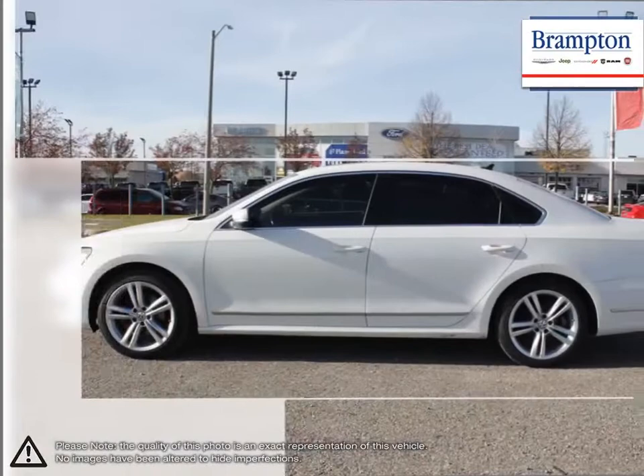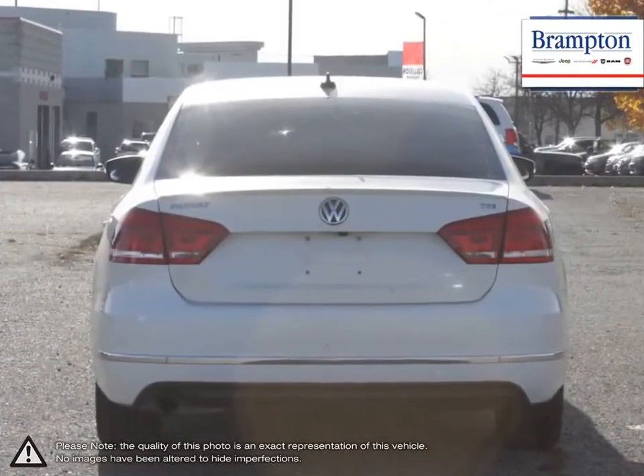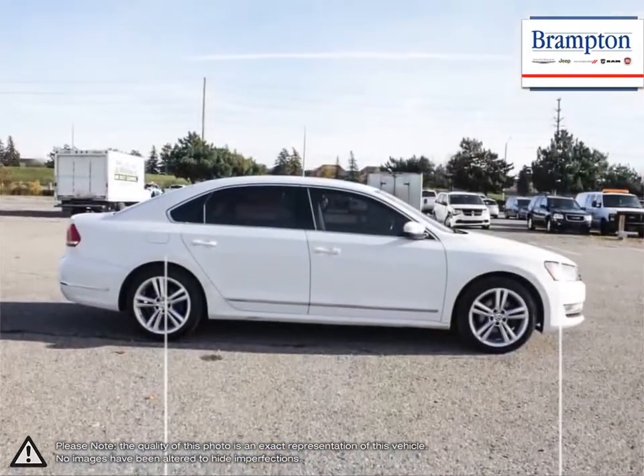The exterior of the Passat is clean-cut and embodies many of the straight, simple, yet elegant lines Volkswagen is known for. The interior space has a generous amount of stretch-out room for all passengers without sacrificing cargo space. Passat's cabin materials are among the best in its class.